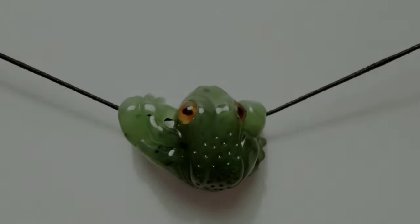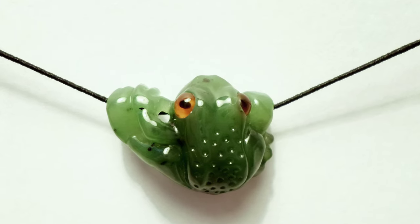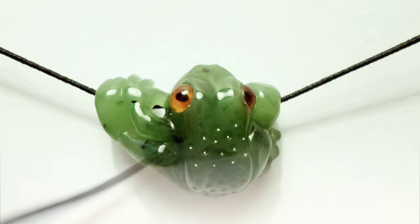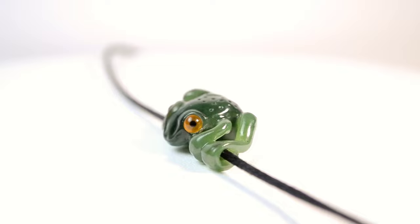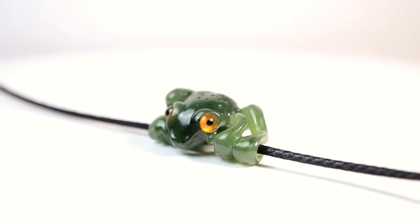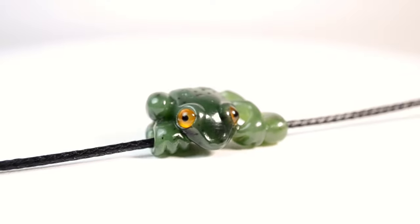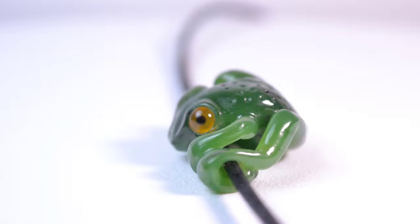As promised, here is the exclusive frog pendant. The frog appears to be clinging to a twig, with eyes made of carnelian, flawlessly polished. The pendant is made of selected jade, highly appreciated in Chinese culture, and only high-class craftsmen can produce such a piece. You can purchase this pendant — links will be left in the description.